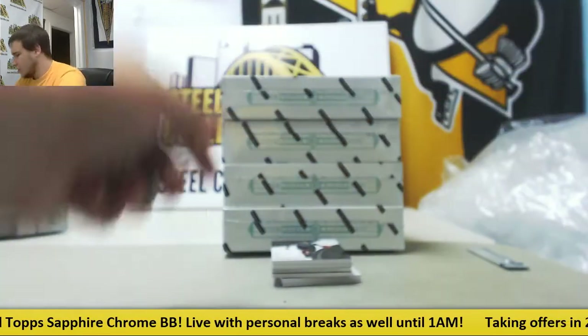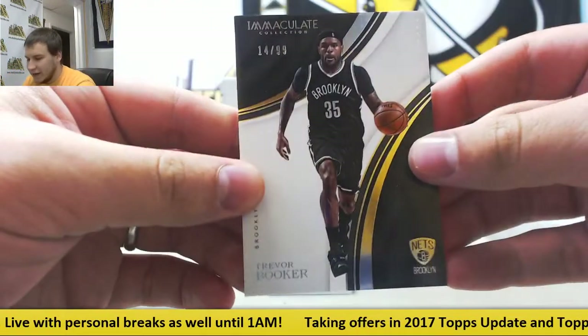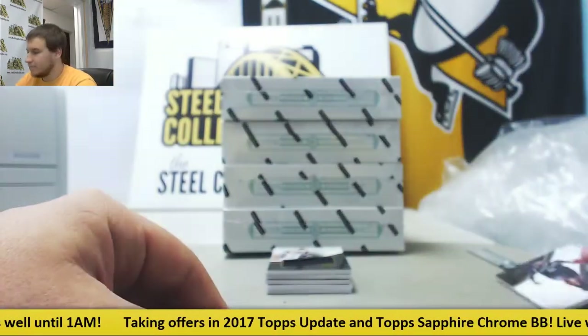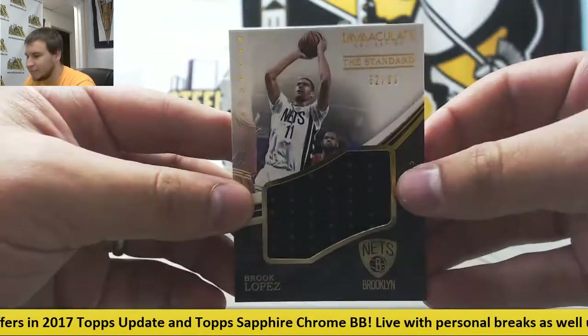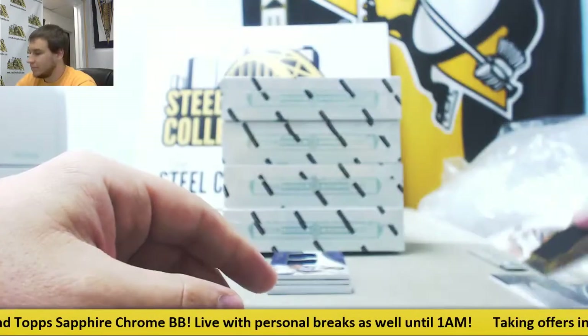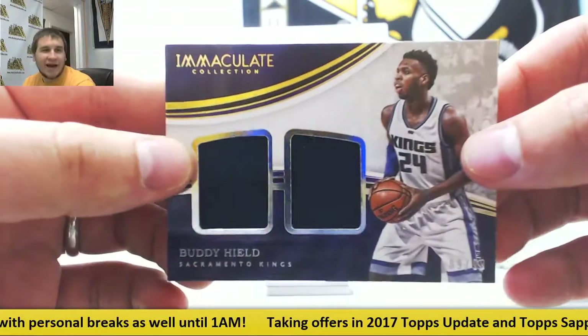There we go. First box, starting off with a base 14 of 99, Trevor Booker. Jersey Relic, 52 of 99, Brooke Lopez, the standard. Dual jersey, Buddy Heal, 89 of 99.